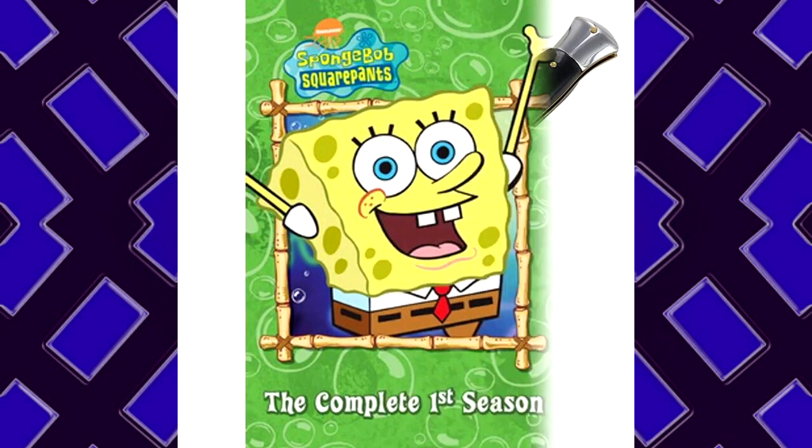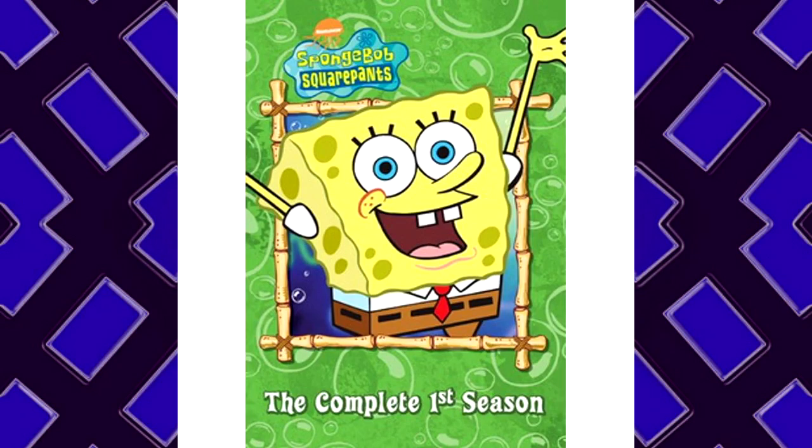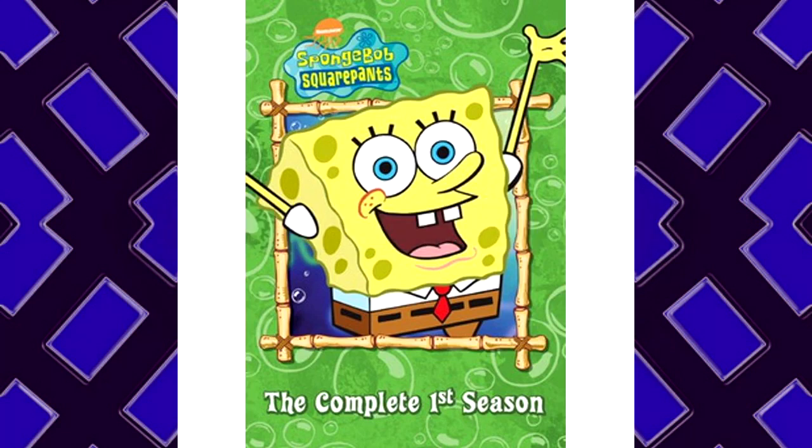Item Description: A SpongeBob Gummy Candy. Location of Recovery: Blockbuster Video. Dr. Green was killed while conducting tests on the above object. She will be missed.